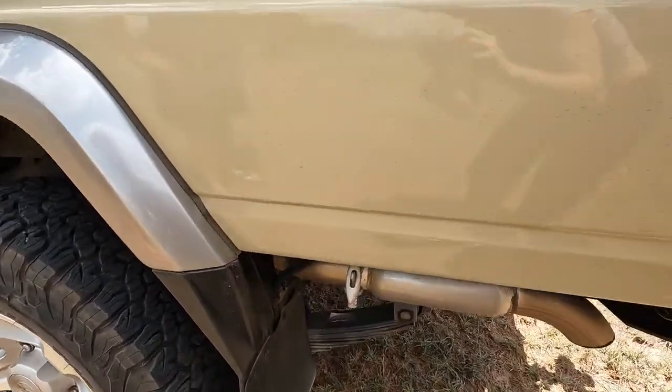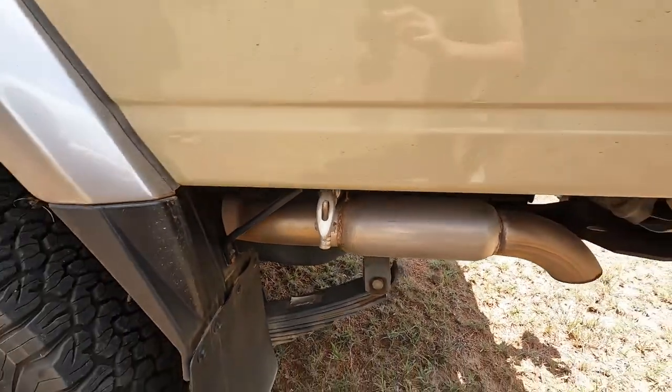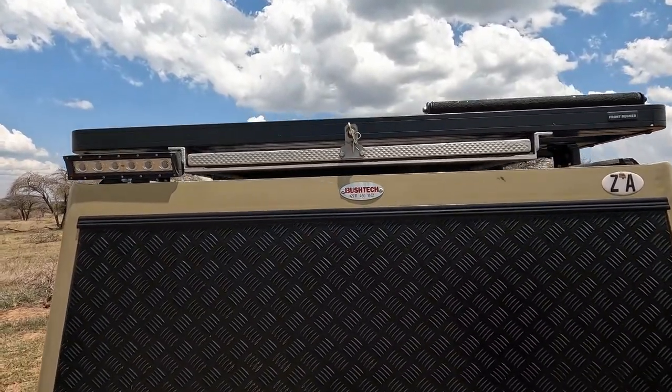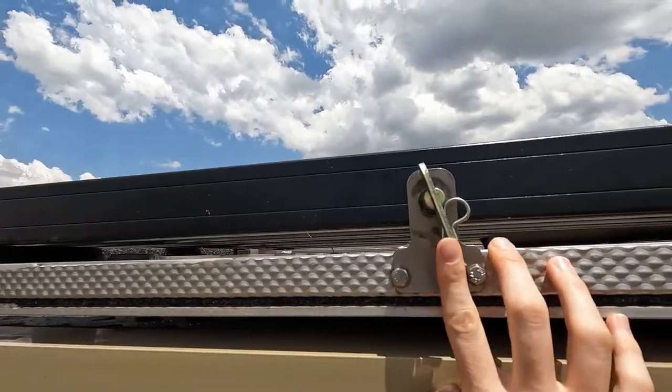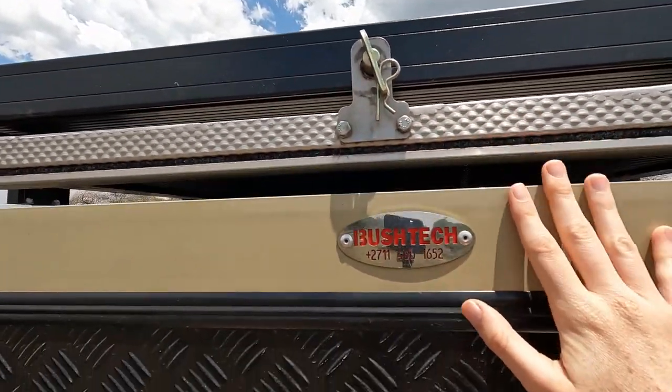Here we have an outlet for a water tank, which is wonderful if you want to wash your hands. We also have a pull-out table under the roof rack, and this compartment is what keeps it locked in.